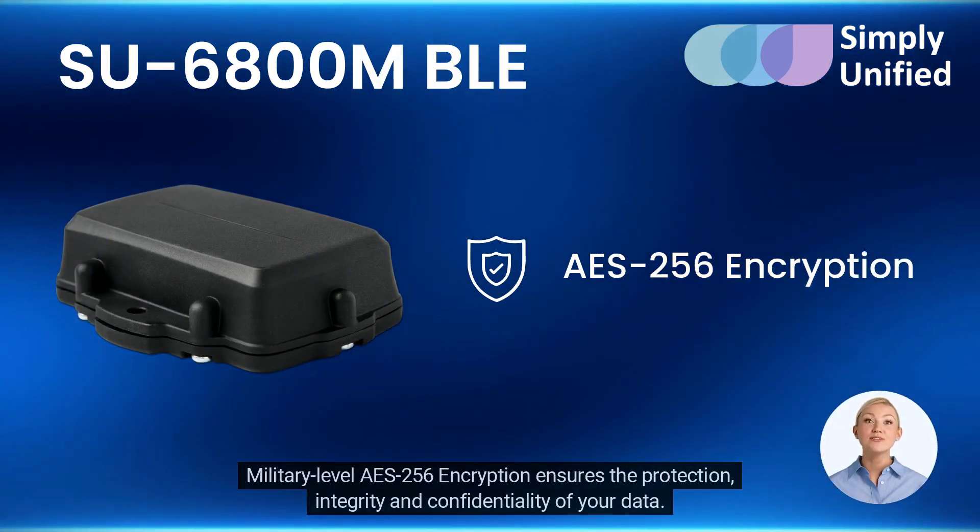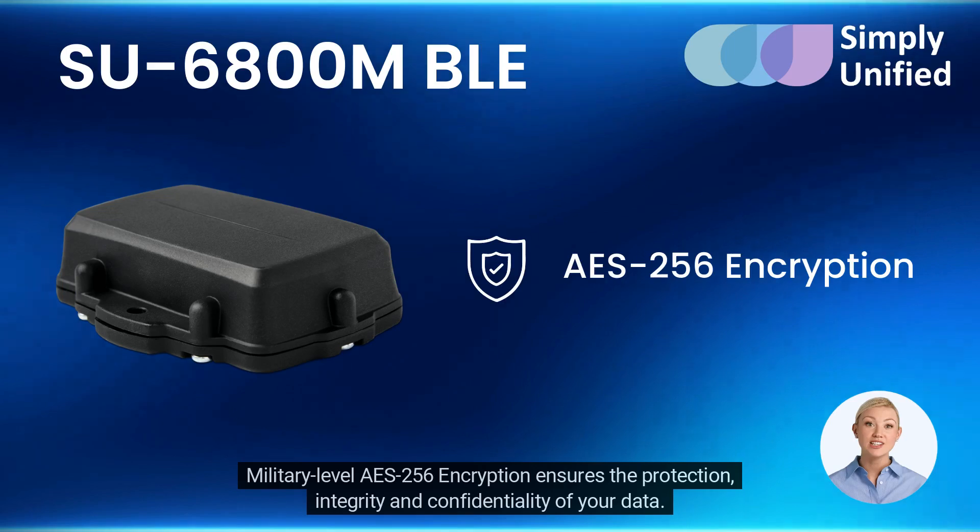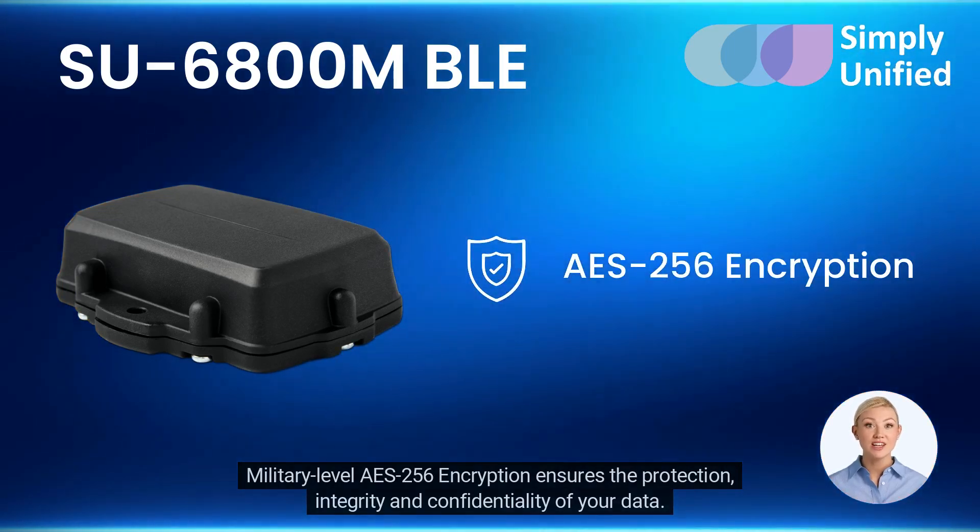Military-level AES-256 encryption ensures the protection, integrity, and confidentiality of your data.